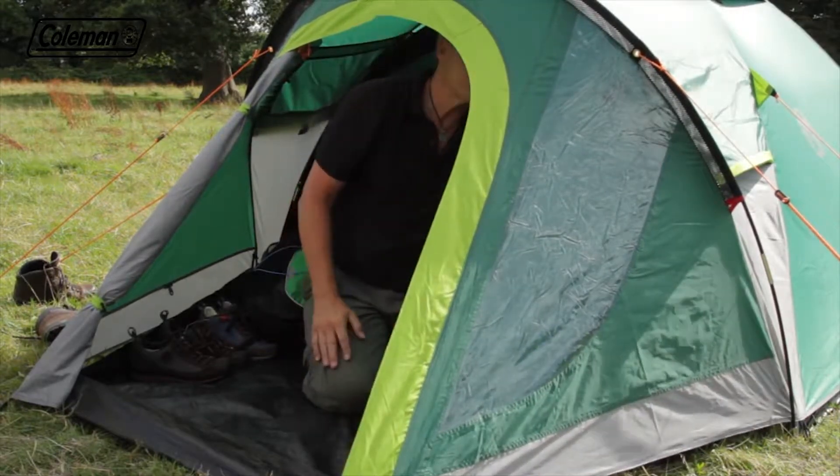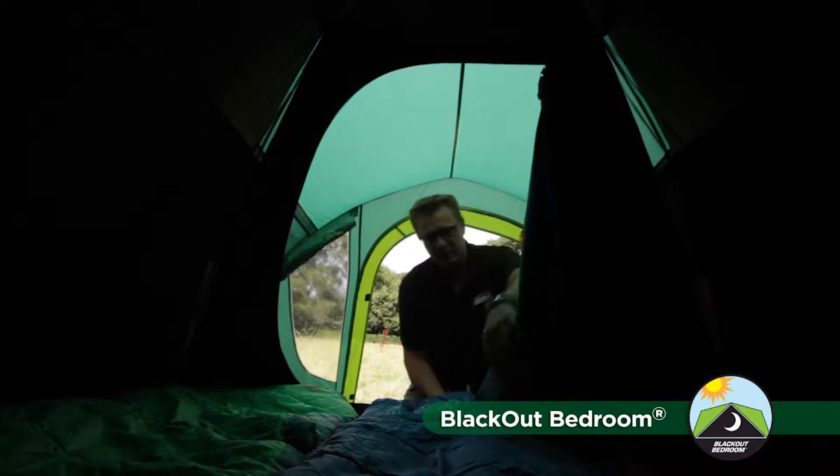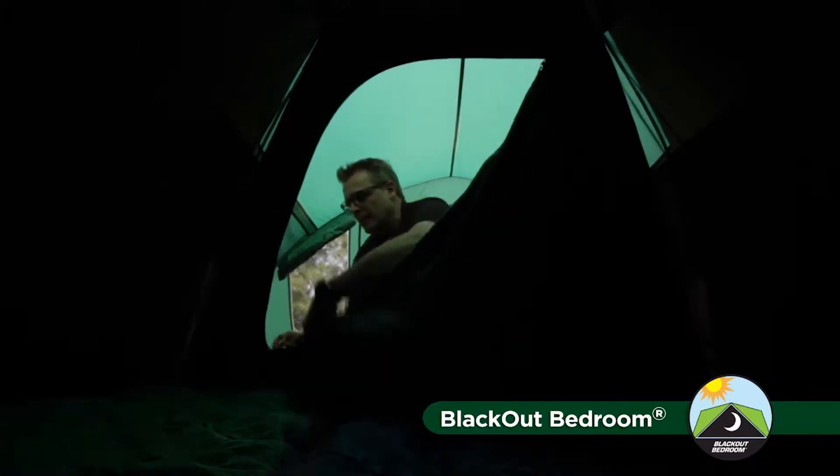The revolutionary blackout bedroom blocks out up to 99% of daylight, giving you a longer, more restful sleep whatever time you choose to go to bed or get up in the morning.